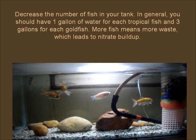Decrease the number of fish in your tank. In general, you should have one gallon of water for each tropical fish and three gallons for each goldfish. More fish means more waste, which leads to nitrate buildup.